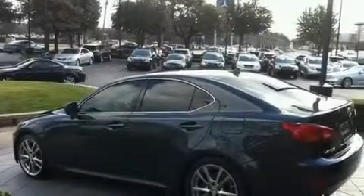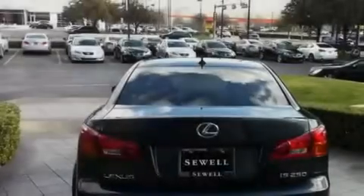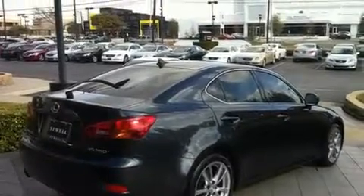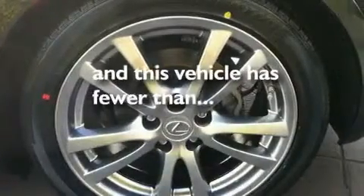Its top features include air conditioning with automatic climate control, cruise control, heated side view mirrors, a multi-disc CD player, a double wishbone independent front suspension, direct injection, 18-inch alloy wheels, a low tire pressure indicator, a HomeLink feature, and this vehicle has fewer than 34,000 miles on the odometer.